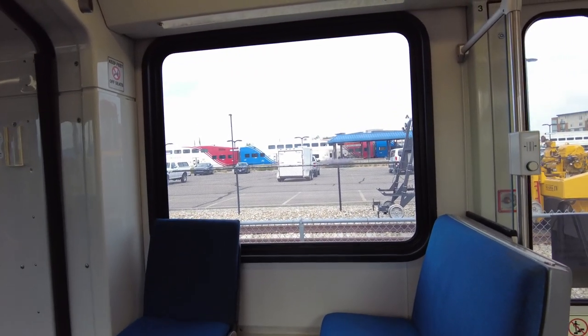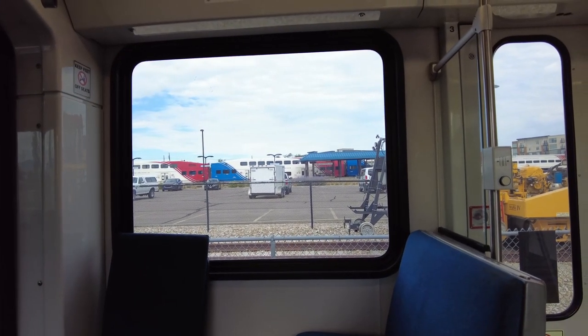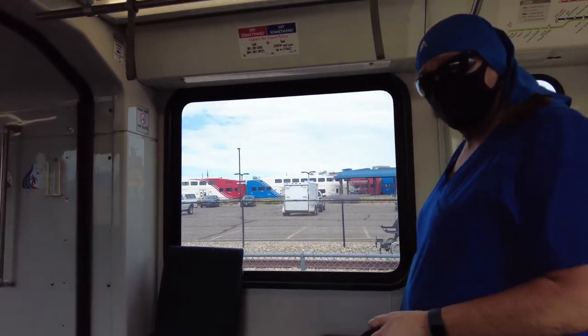Over there on the other side you can see the FrontRunner train lines, which services the different counties here in Utah.